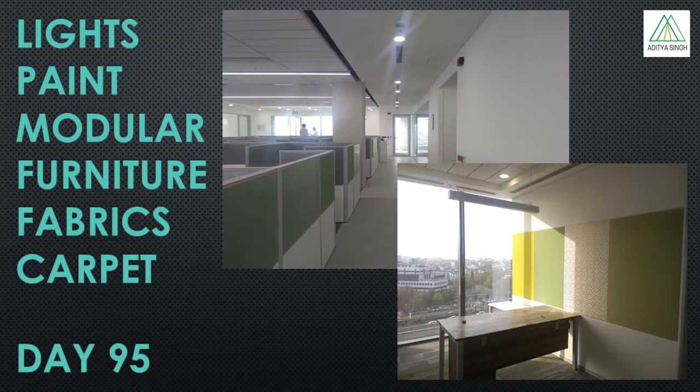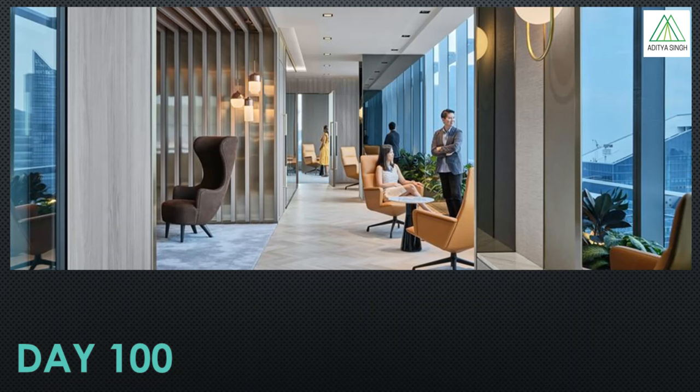The final finishing involves installation of fabrics, final paint, installation of modular furniture, and installation of carpet or vinyl flooring. The site is finally cleaned and handed to the client after testing of all equipment and services. The time mentioned here is typical and can vary greatly depending on site size and other constraints.